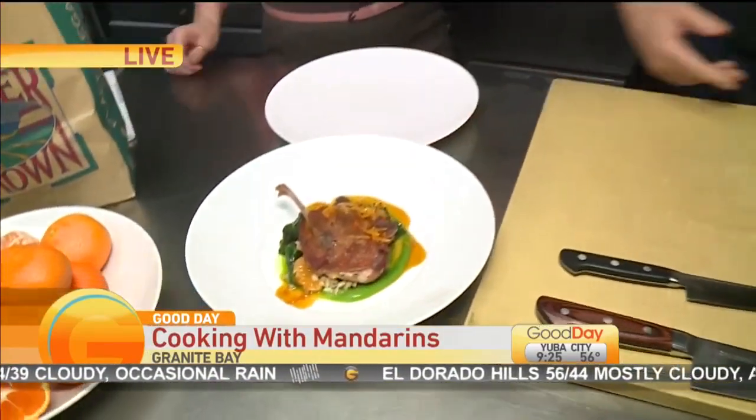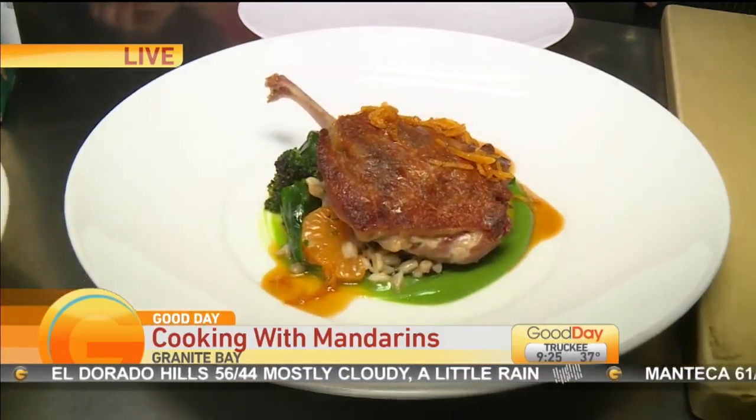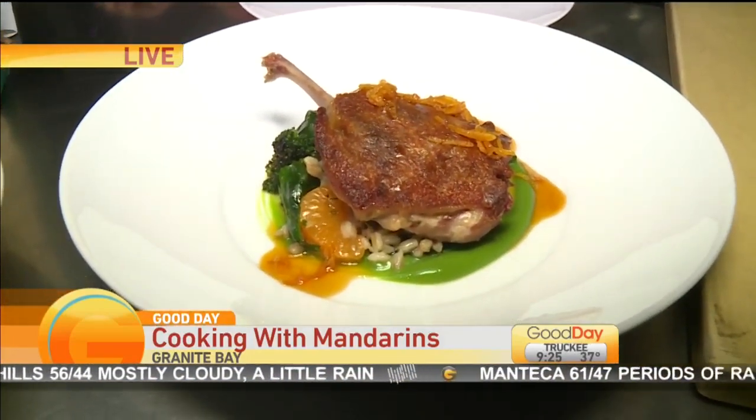Here we have a duck confit with broccoli, mandarins, mandarin gastrique, and a little farro. That looks literally mouthwatering.